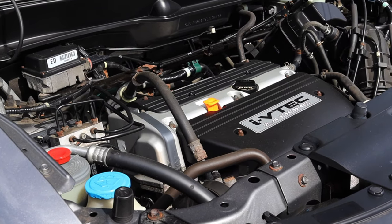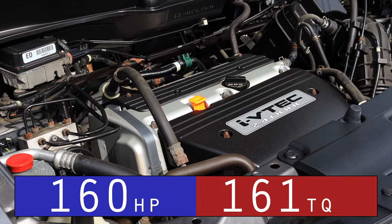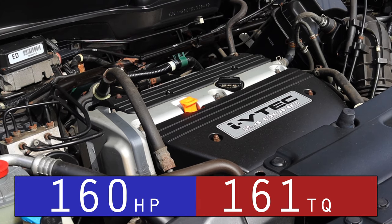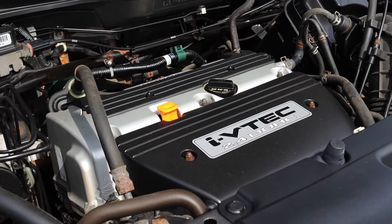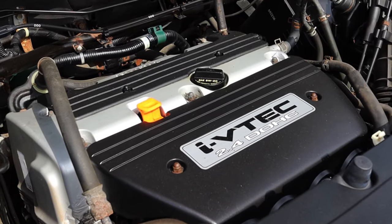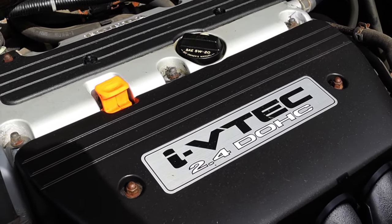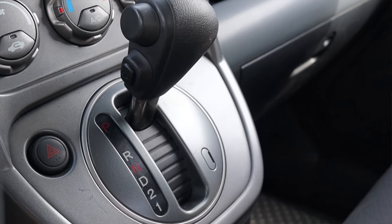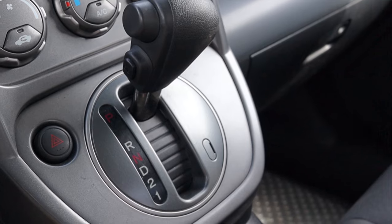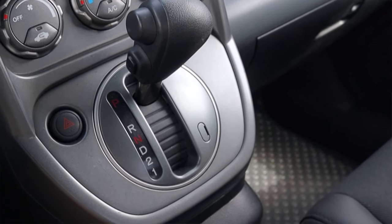Let's get back to that 2.4 liter inline four under the hood — I'll put the horsepower and torque up on the screen. Nothing really too crazy; that's not really why you buy a Honda Element. However, that is a K24 engine for you Honda fans, so if you're looking to K24 swap something, look for a Honda Element. Paired to it is an automatic transmission — it's fine, it's shifting normal. It does have overdrive which I could turn on and off, but that's not that big of a deal.